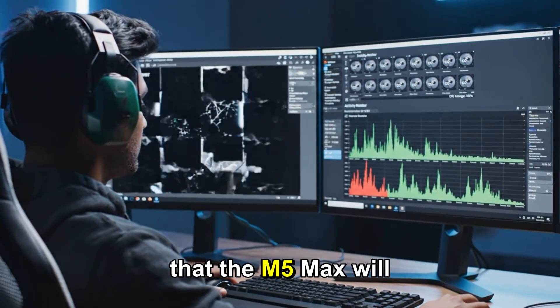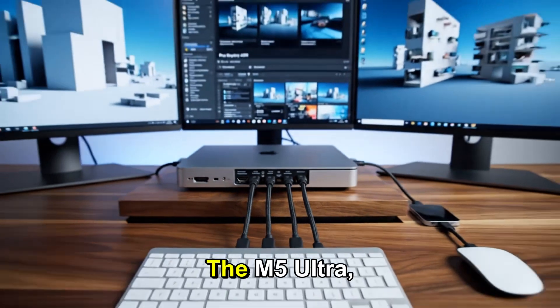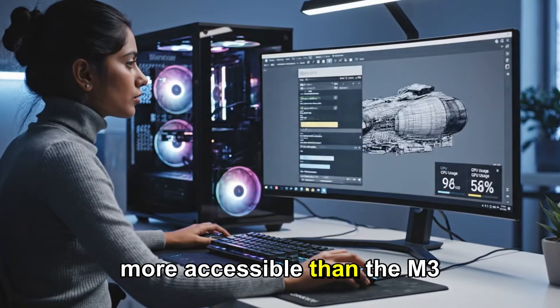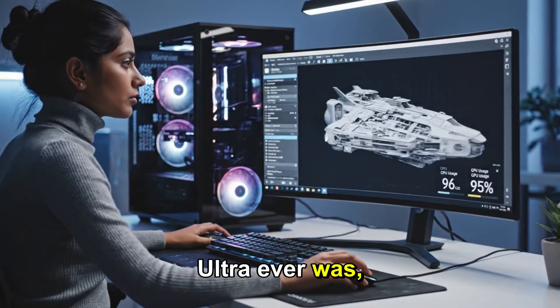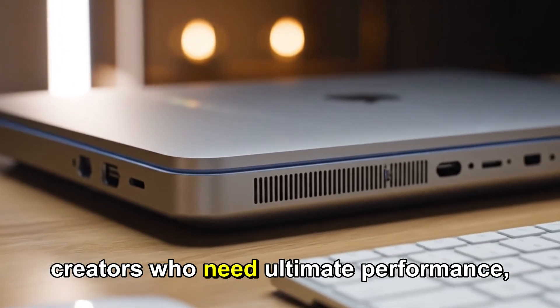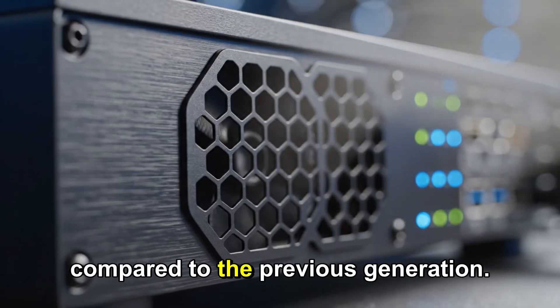In terms of pricing, leaks suggest that the M5 Max will start around $2,000 for the base model. The M5 Ultra, however, will be far more accessible than the M3 Ultra ever was, starting at $4,000. For creators who need ultimate performance, this is incredible value compared to the previous generation.